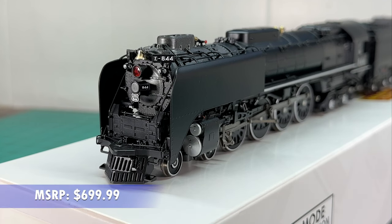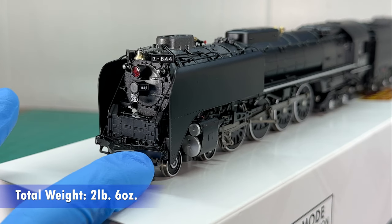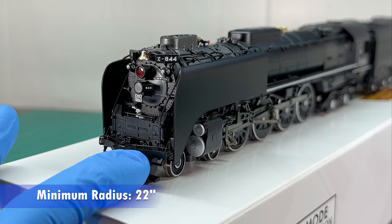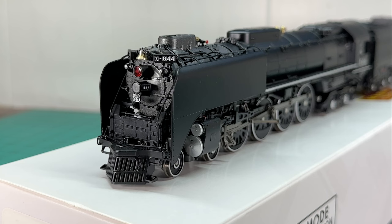On the front of the locomotive you'll find two lit number boards, a really nice bell that actually moves — which is a nice touch — two lit marker lights, the Mars light, the headlight, and a plaque on the front that says Union Pacific 844. On the front of the pilot you can swing open a dummy coupler, which is really nice, and it clips right back into place. The front of this engine is very well detailed with a ton of rivet detail, grab irons, and a bunch of other nice odds and ends.